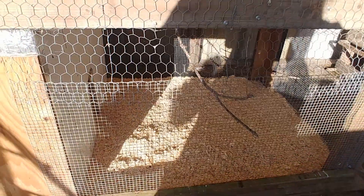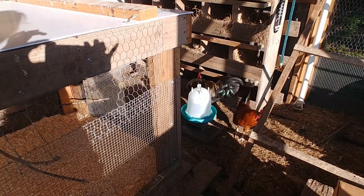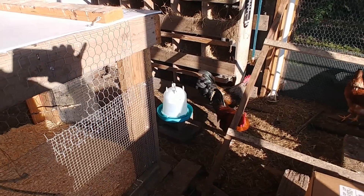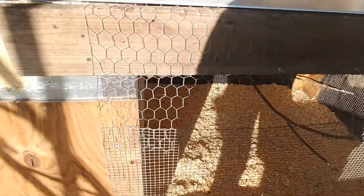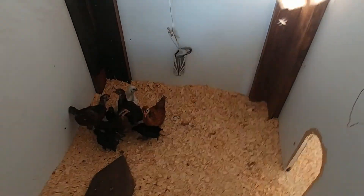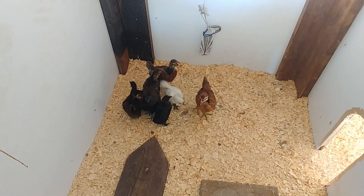This is in our chicken house, so the bigger chickens are out here but they can't get to the baby chickens. The bigger chickens are very curious because they're wondering what that little peeping noise is. We have to keep them separate for at least four more weeks.